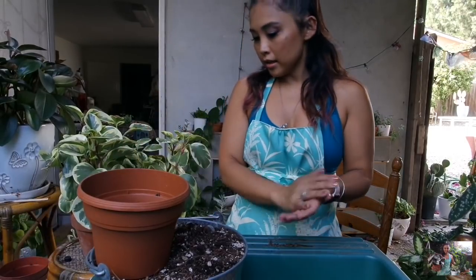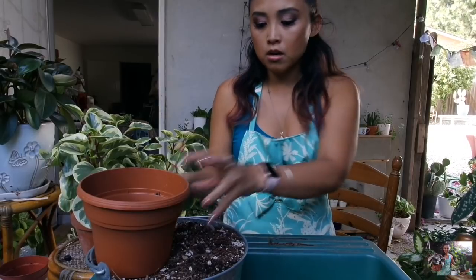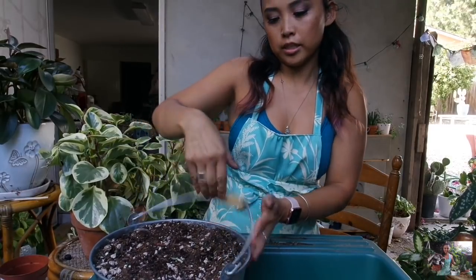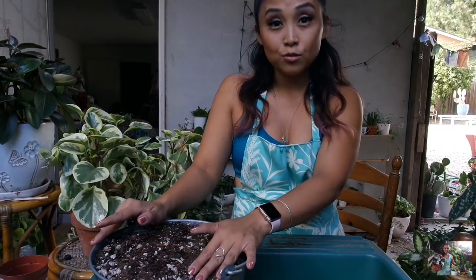Now I want to switch over to houseplant soil. I have my bin here, which I didn't really use much, filled with cactus and succulent soil. I'm going to switch it to my Tiffany blue bin with houseplant soil to do the rest of the video.